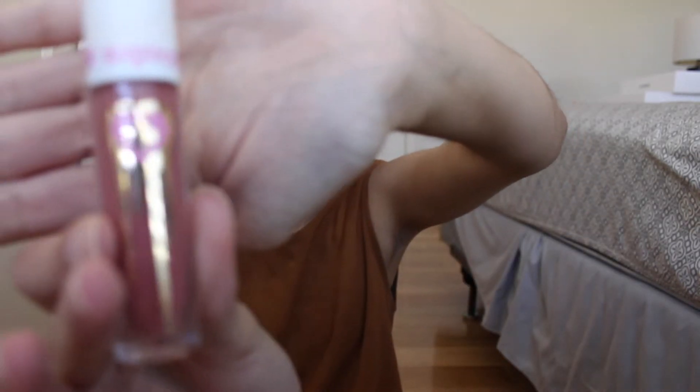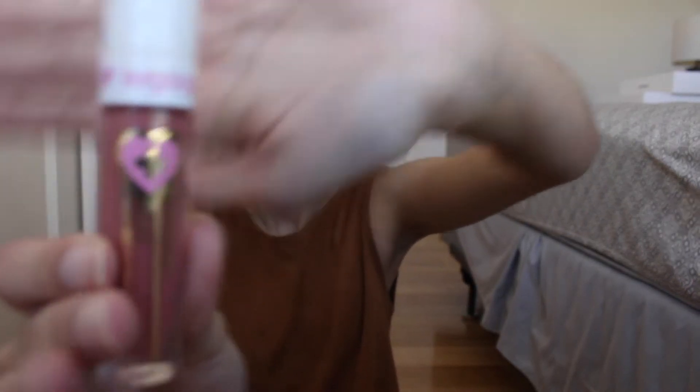Okay, so first, my favorite product I'm gonna be showing you is my favorite liquid lipstick, and that's called the Sugarpill Lipstick in Trinket. This lipstick is literally my holy grail liquid lipstick. Oh my god, this is amazing.